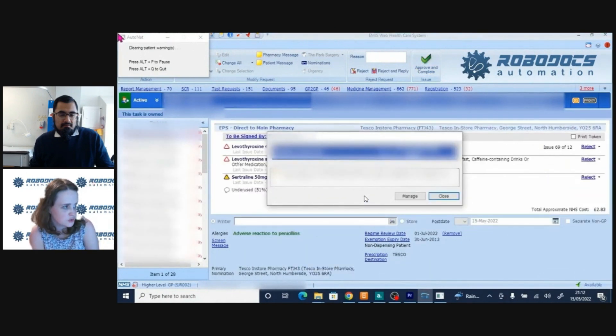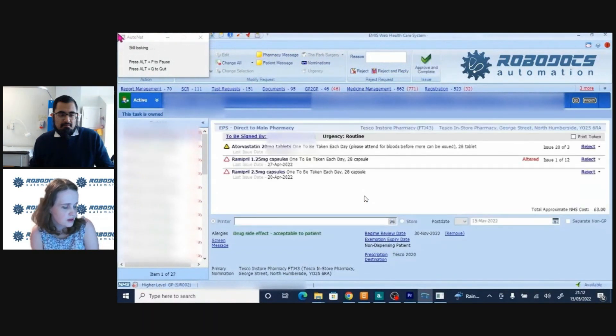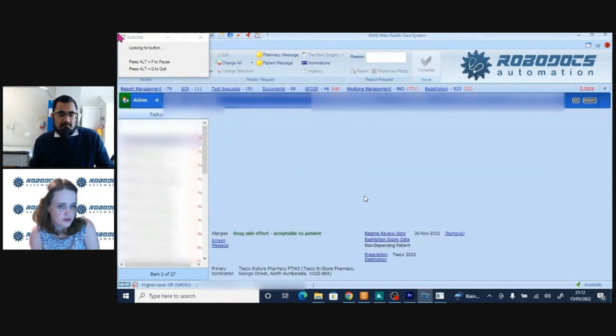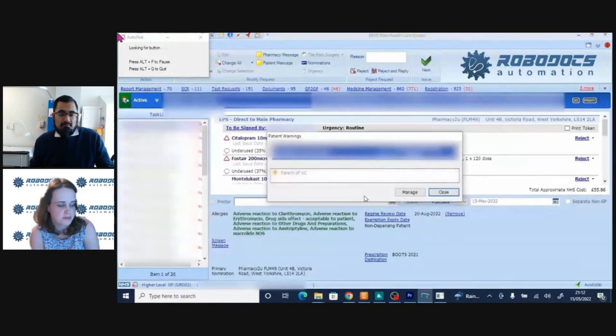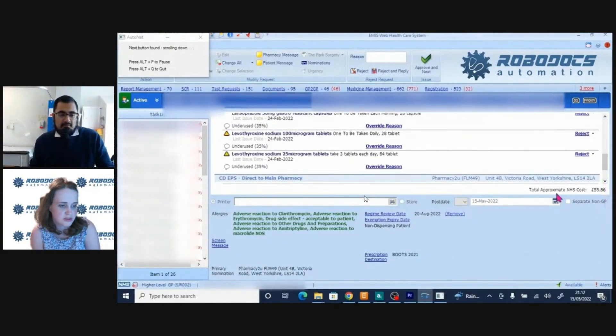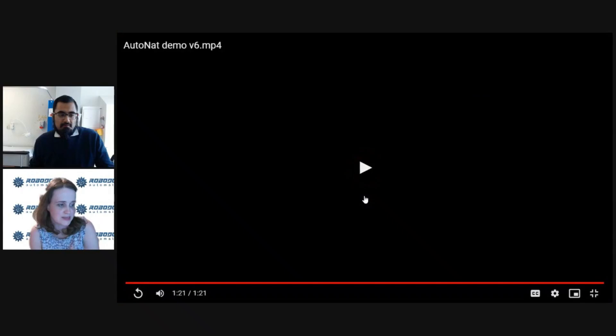You have the option to pause it using Alt-P or turn it off using Alt-Q. It will just go through and sign all your scripts for you, and you can get on with other tasks - do your tasks and bloods using another computer, or whatever else you want to do. Sometimes I run it in meetings, sometimes I run it while I'm cooking dinner in the evening. Basically, it's saving me a lot of time.